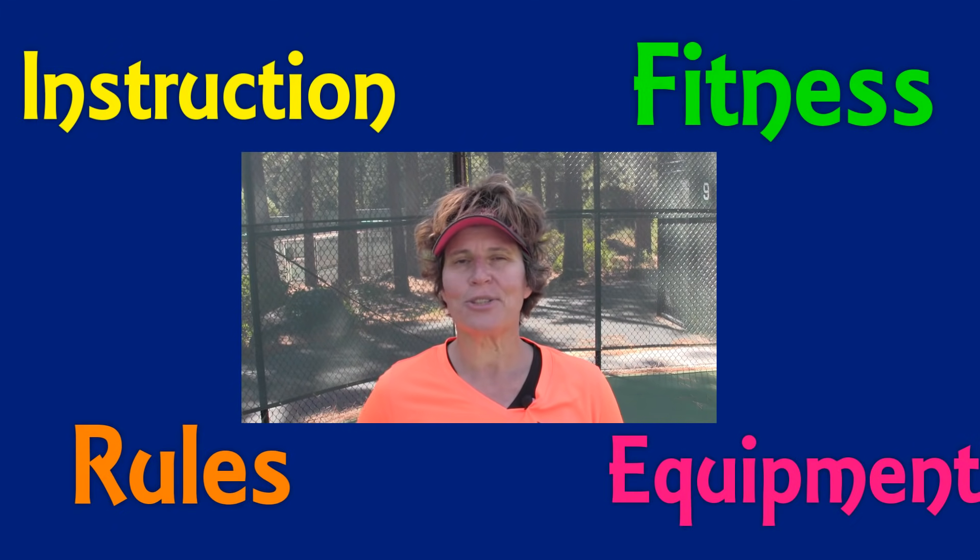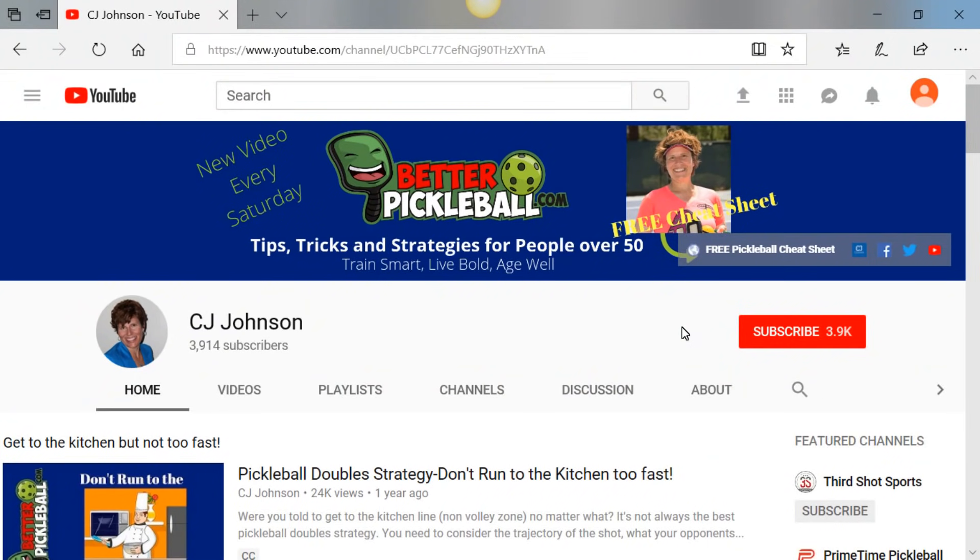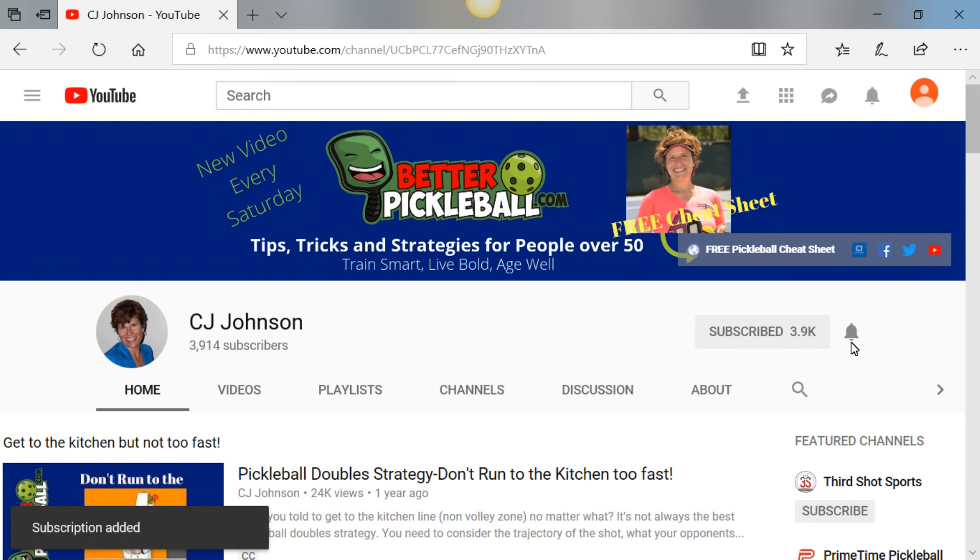Hey everybody, my name is CJ Johnson. This channel is dedicated to all things pickleball with a special focus on players who are over 50. If you're interested in pickleball, make sure you hit the subscribe button and then the bell notification so you'll know when I post a new video every Saturday.